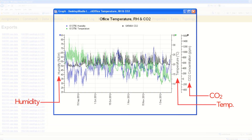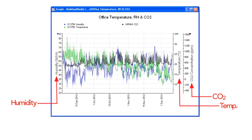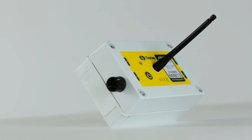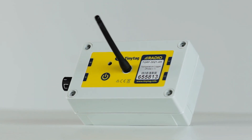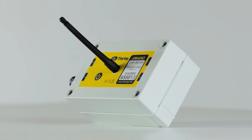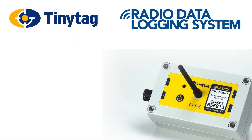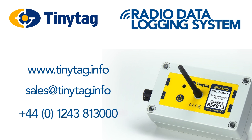The software also allows data from other types of TinyTag data loggers, such as energy and CO2 loggers, to be combined with radio temperature and humidity data if required. The TinyTag radio system, with its inherent flexibility, reliability and ease of use, is the ideal solution for effective and accurate monitoring in a wide range of large-scale indoor and outdoor applications. For further information, visit www.tinytag.info, email sales@tinytag.info, or call our UK number 01243 813 000.